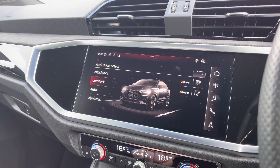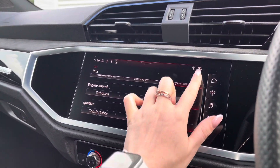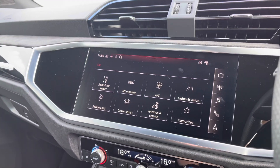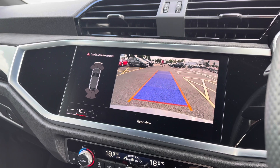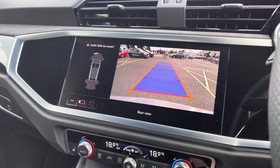We also have the Audi Drive Select system with a choice of efficiency, comfort, auto, and dynamic modes. We also have the rear view camera fitted, working alongside the front and rear parking sensors.